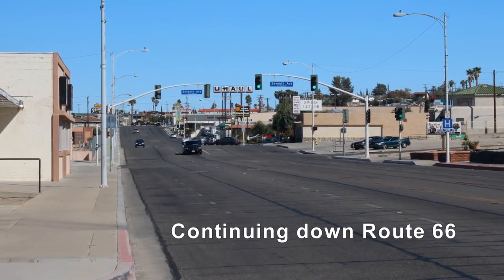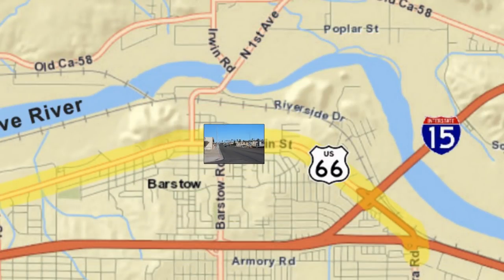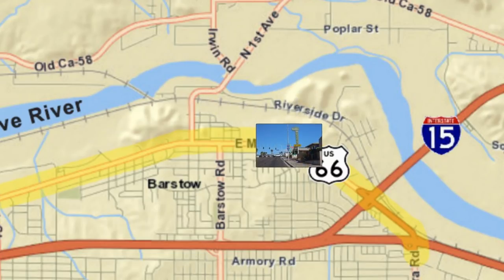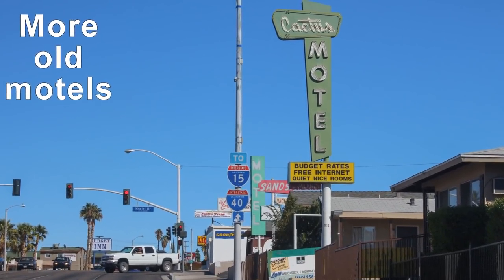Look for the separate video tour of the Barstow murals that shows them in more detail and describes where each one is located. For now, we'll continue our trek eastbound on Route 66 and Main Street. At about 4.4 miles, you'll encounter additional classic hotels from Route 66's heyday.